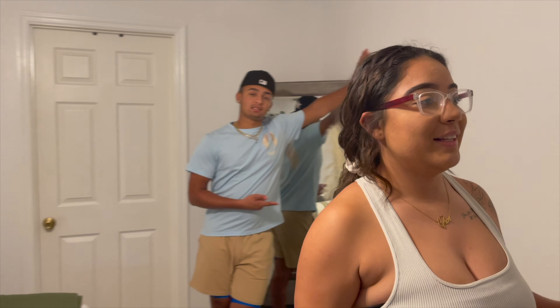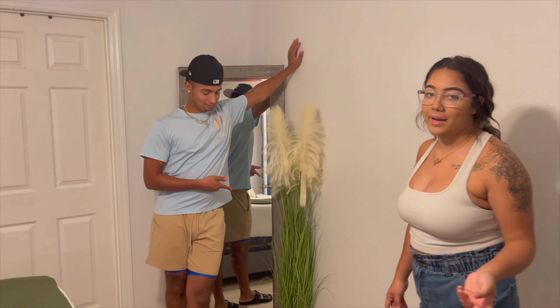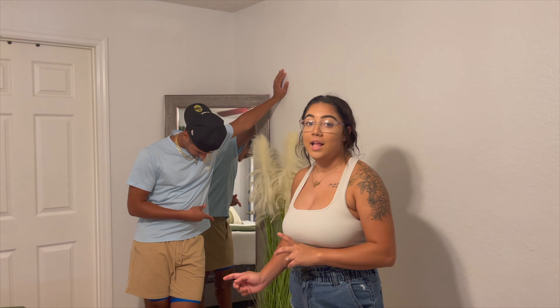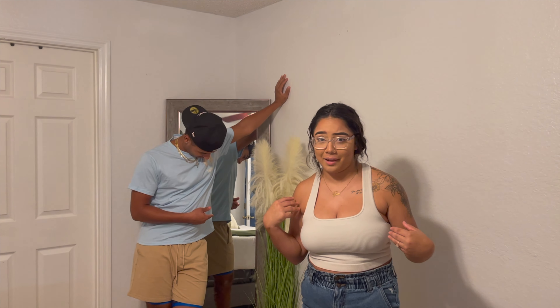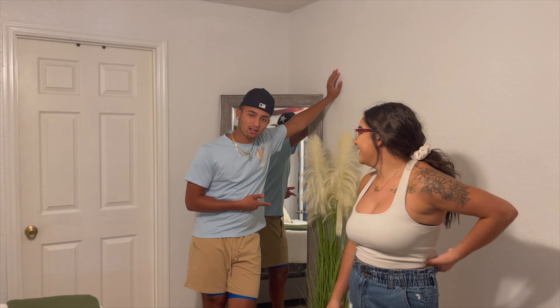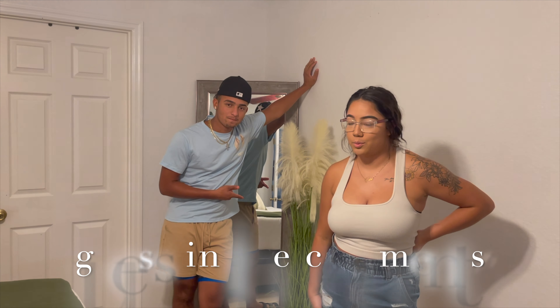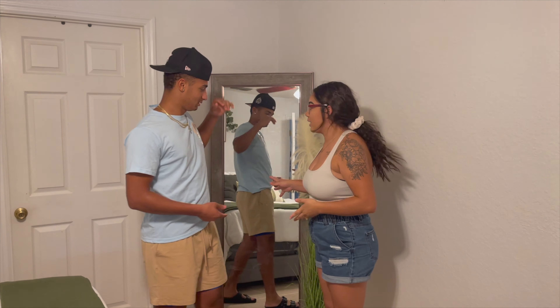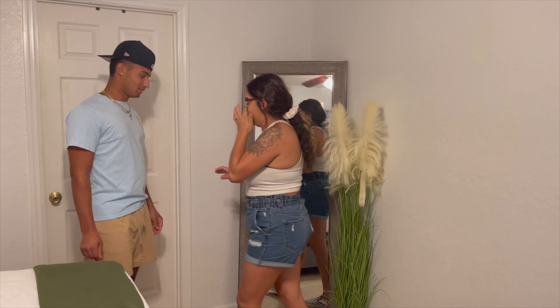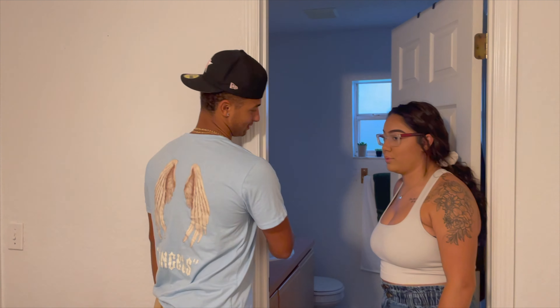We got most of the stuff from IKEA and Home Goods — if y'all have never been to Home Goods, you need to go. And this plant — me and this plant have problems. He didn't want me to buy it, but I walked out the store holding it. It's a fake plant so it lasts forever, and honestly the mirror wouldn't look good without it. Even though Stormy eats the plant!